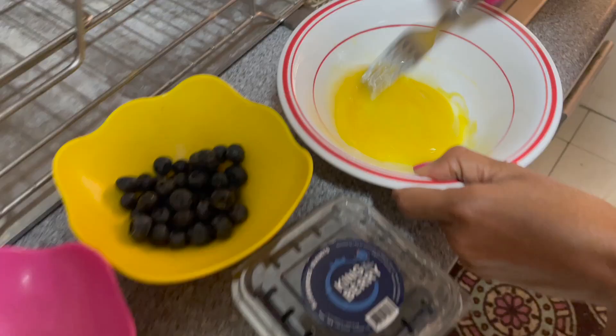So breakfast usually runs in the morning. My mom typically makes this banana blueberry pancake thing. We're going to show you how she makes it. As you can see, she's going on with it right now. First thing — just beating an egg. Over here we have butter, that will be in the mix as well.